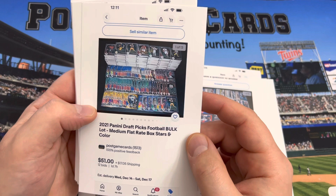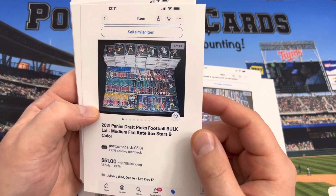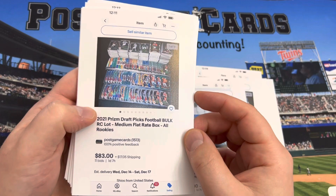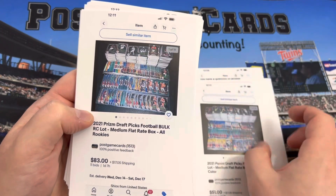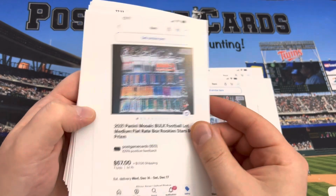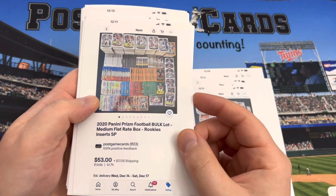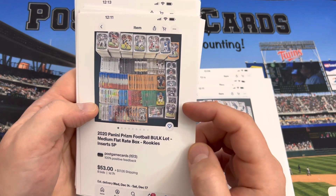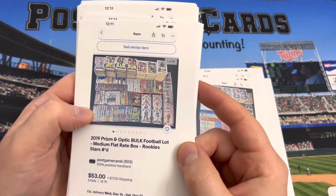Next up we have some Prism Draft — about 1,200 cards, maybe 1,000, a lot of them are Prism and inserts. Here we have 2021 rookies and base players in two different lots. There's 2021 Mosaic Football, 2020 Mosaic, and 2020 Prism — I included a couple of Justin Jefferson cards and a bunch of parallels. Then 2019 Prism and Optic combined since I didn't have enough for separate lots.